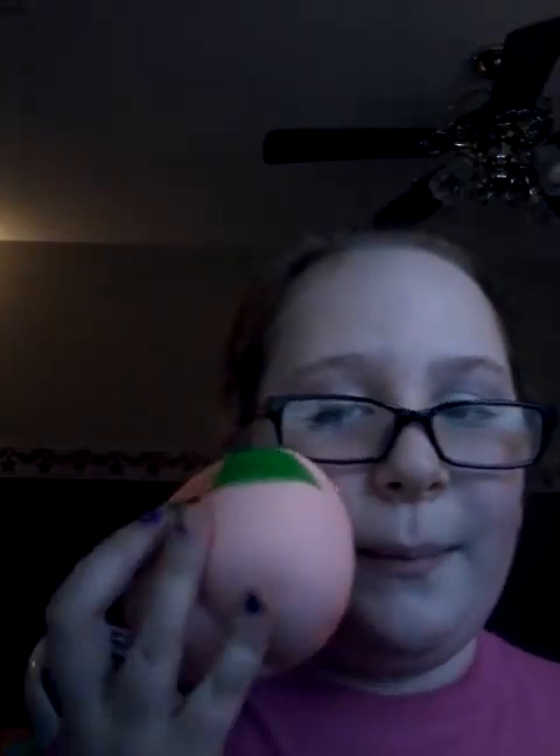So once again, my new ones are my peach and my muffin — very textured. Thank you guys for watching, and see you next time. Bye!